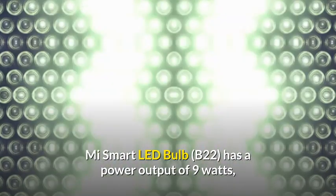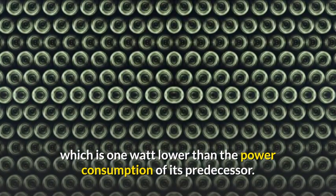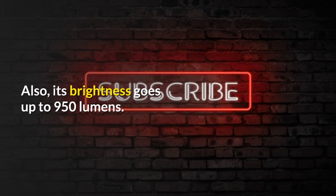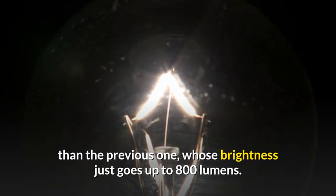Mi Smart LED Bulb B22 has a power output of 9 watts, which is 1 watt lower than the power consumption of its predecessor. Also, its brightness goes up to 950 lumens, which means the new smart bulb will be brighter than the previous one, whose brightness just goes up to 800 lumens.